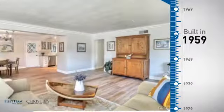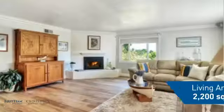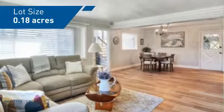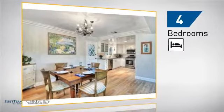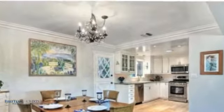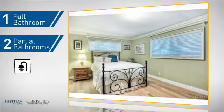This property was built in the late 50s and features over 2100 square feet of space, giving you a spacious layout to play host or kick back and relax after a long day. Inside, you'll find four bedrooms so everyone has a private space to come home to, as well as one full bathroom and two partial bathrooms.